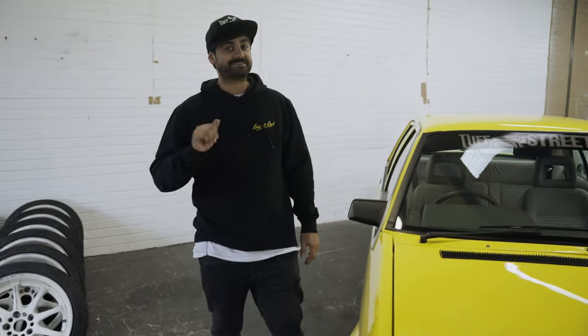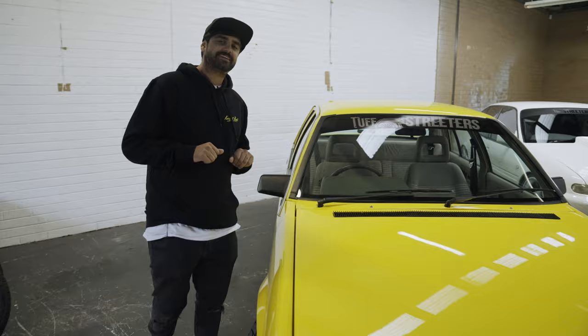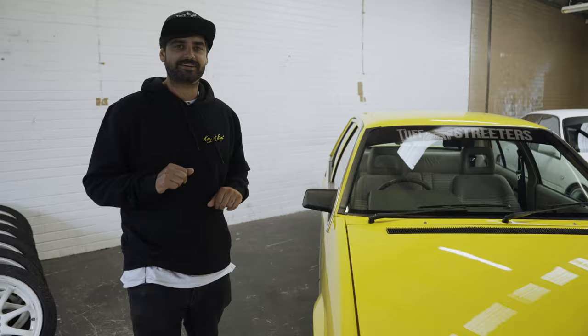Alrighty guys, welcome. My name is Jason from Tuff Streeters and I'm sure you've seen this spicy VL in front of me now. We figured we'll give you a quick rundown, but before we do we'll take a trip back down memory lane and go see the previous owner when he dropped this thing off and how much of a nugget she really was.